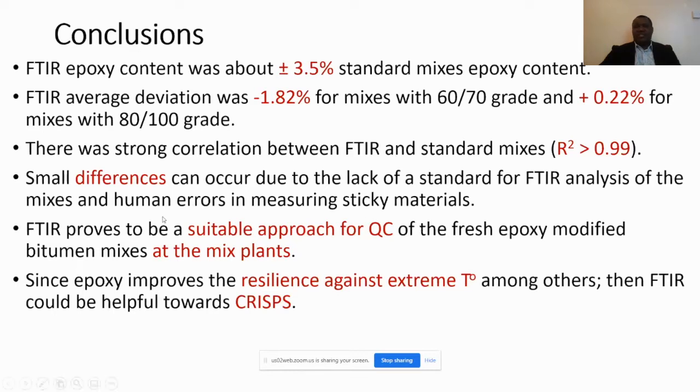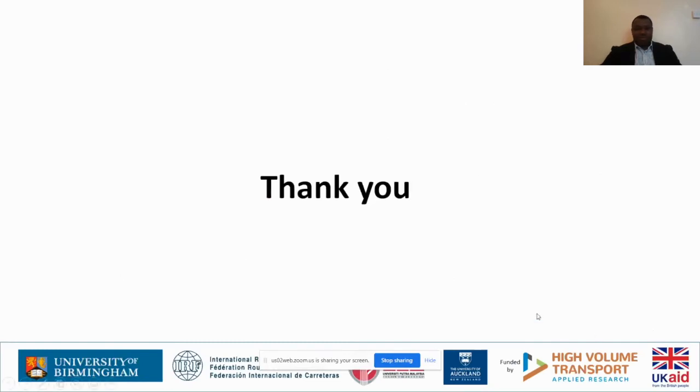As a conclusion, epoxy content determined using FTIR was in the range of plus or minus 3.5 percent compared to the epoxy content that was put in the samples. The average deviation was minus 1.82 percent for mixes with the 60/70 grade, and plus 0.22 percent for mixes with 80/100 bitumen grade. There was a strong correlation in both cases. Small differences can happen due to lack of standard and human errors in measuring sticky materials. It is obvious that FTIR can do the job and be a suitable approach for quality control of epoxy modified bitumen at the mixing plant. Thank you, and I hope you enjoyed the presentation.